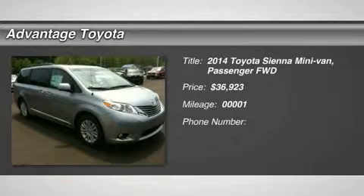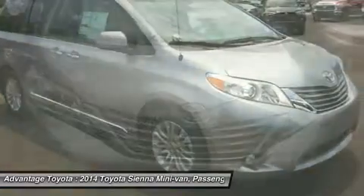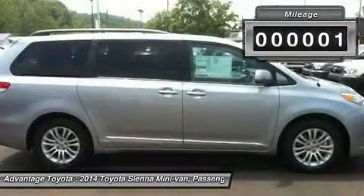You'll love this 2014 Toyota Sienna. This is a car you'll want to take home. With 1 mile, it features automatic transmission and an exterior color of Silver Sky Metallic. Call us and be the first to open the car door today.